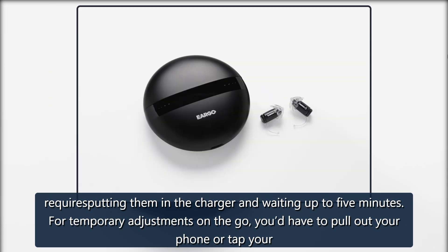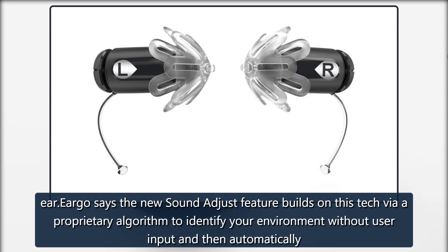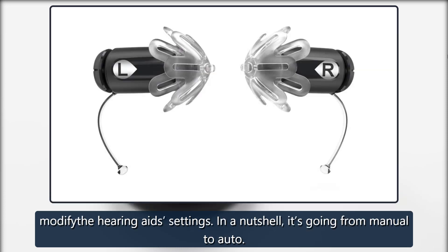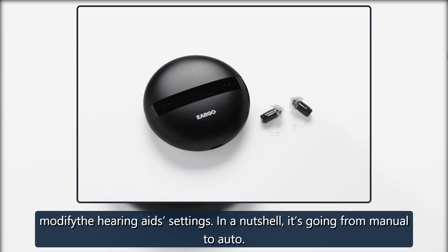For temporary adjustments on the go, you'd have to pull out your phone or tap your ear. Eargo says the new Sound Adjust feature builds on this tech via a proprietary algorithm to identify your environment without user input and then automatically modify the hearing aid settings. In a nutshell, it's going from manual to auto.